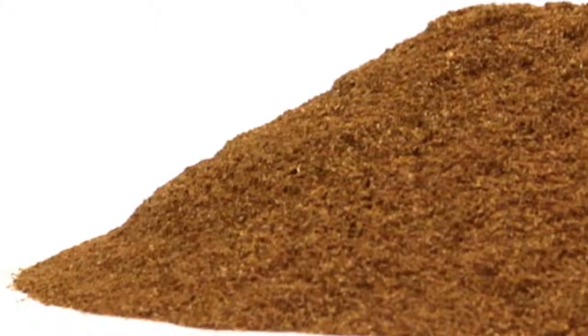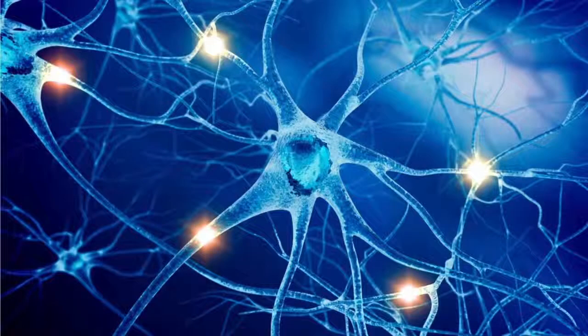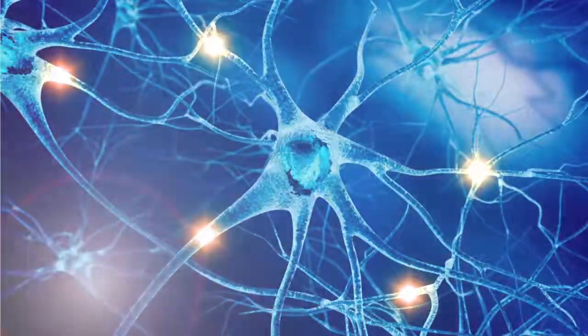Wild cherry bark contains acetylcholine, an important body chemical that transfers nerve signals, stimulates short-term memory, and is involved with regulating your heartbeat.